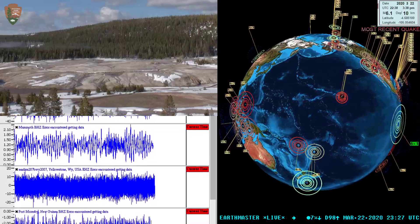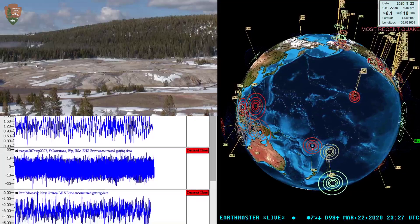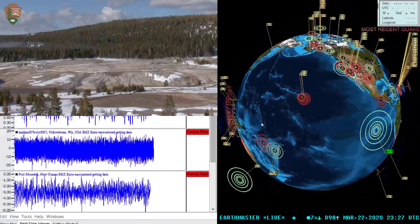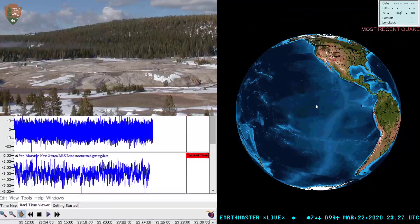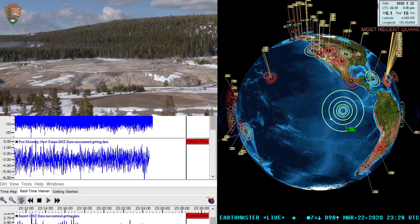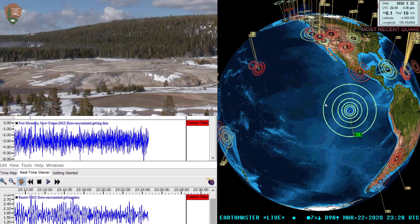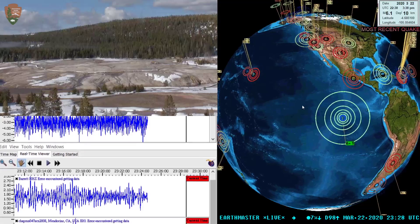Hey, what's going on folks, Earthmaster here checking in on this March 22nd, 2020, about 4:30 PM west coast time out here in California. I've got a 6.1 magnitude earthquake striking out here in the eastern Pacific Ocean, the Eastern Pacific Rise area. You can see that large circle there on the earthquake 3D globe — a pretty good-sized earthquake out there, no doubt.